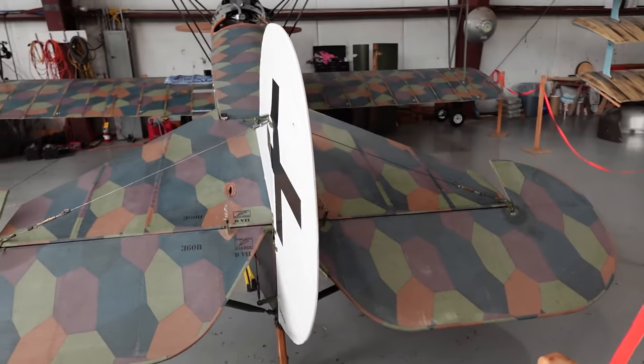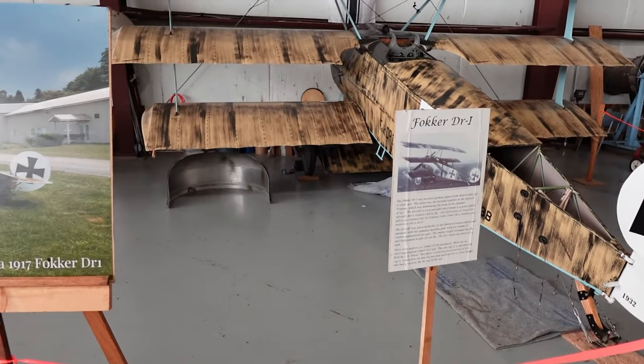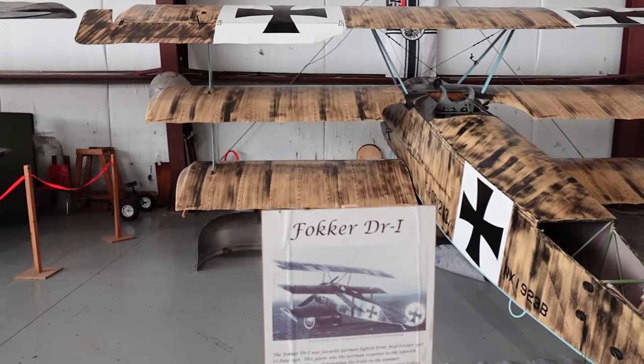The covering of this aircraft was Irish cloth. These were wooden and wire aircraft. These are flying models of both aircraft.